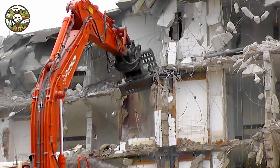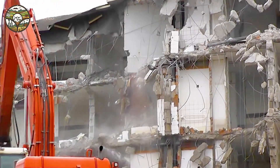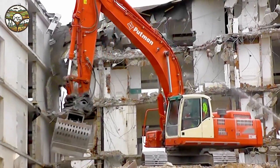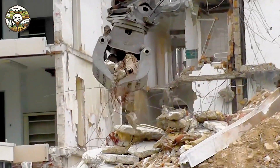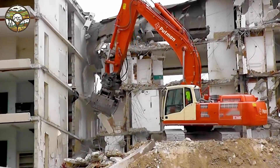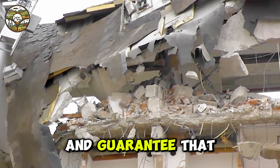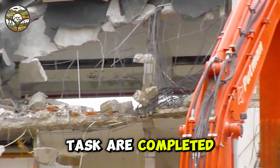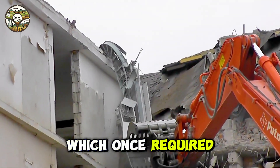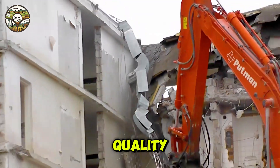Advanced machinery, such as concrete cutters and cranes, not only save time but also optimize work performance. They reduce manual labor, ensure worker safety, and guarantee that complex tasks are completed with precision. These advancements allow demolition work, which once required significant time and effort, to be finished quickly while maintaining exceptional quality.